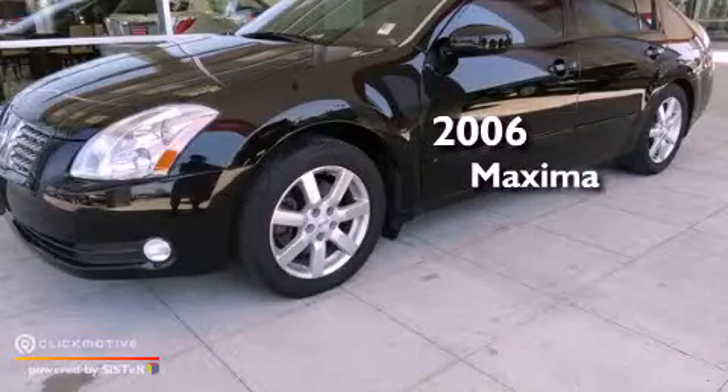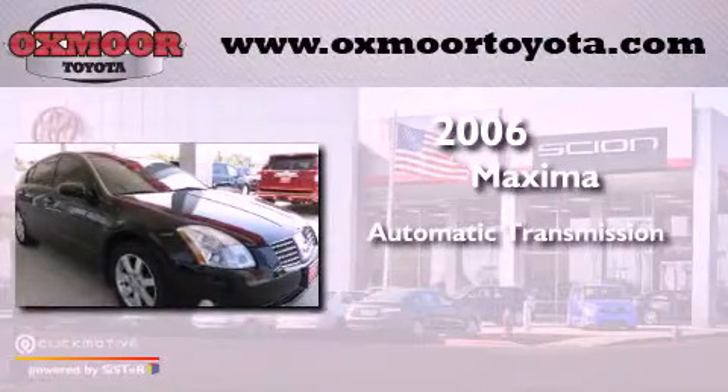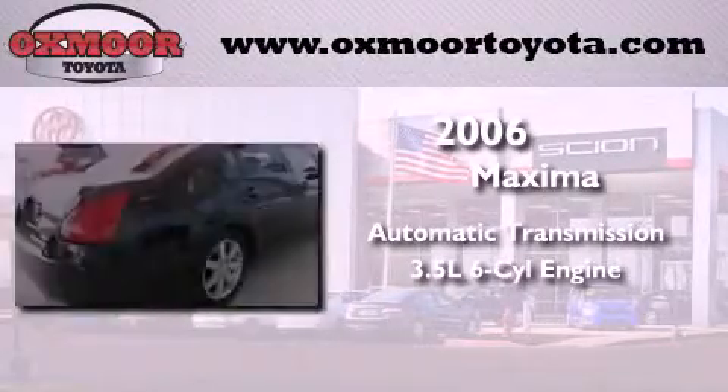This is a 2006 Nissan Maxima. This vehicle has seating for 5 adults and a 3.5 liter V6.